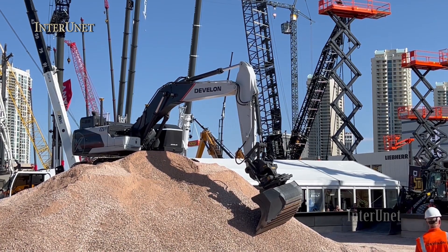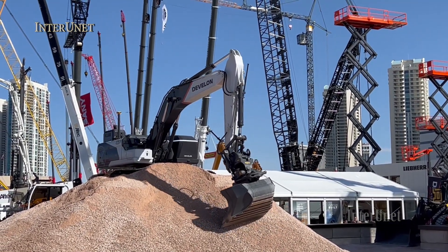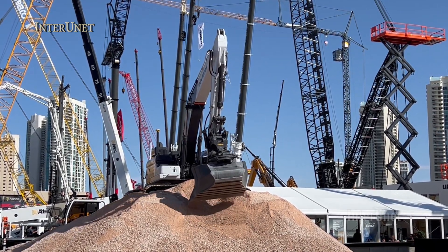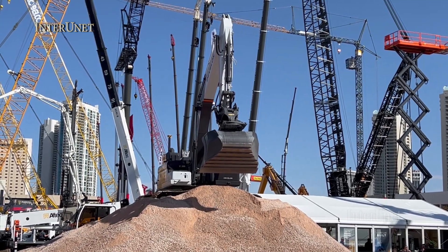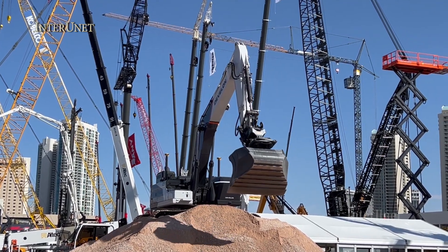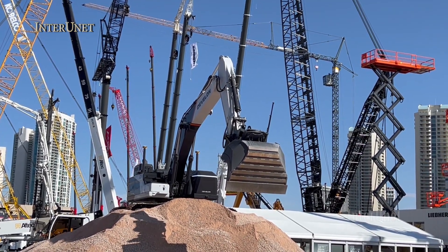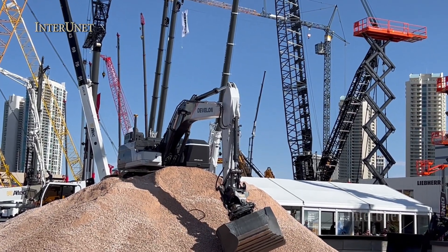We have a dozen models from Doosan on display, including the brand new DX1000 LC-7 — our largest excavator — available later this year. We also have a 380LL log loader, several mini excavators, and a brand new compact track loader, the DTL-35 prototype, the only one of its kind thus far, anticipated to come out in 2024.